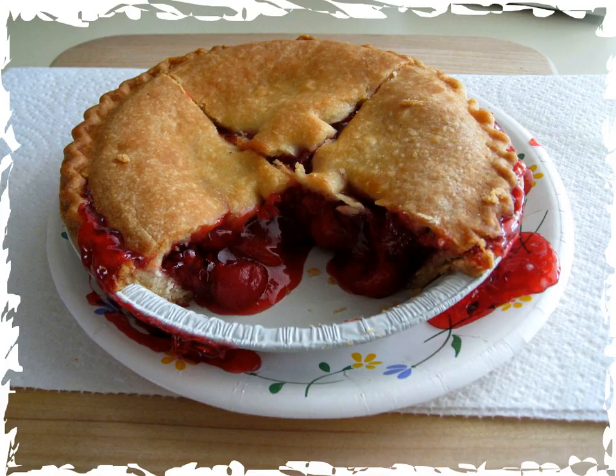Maraschino cherry is a preserved, sweetened cherry, typically made from light-colored sweet cherries such as the Royal Ann, Rainier, or Gold varieties.